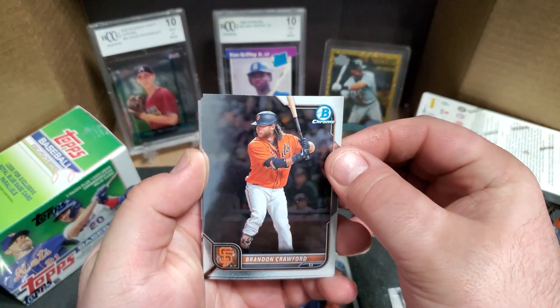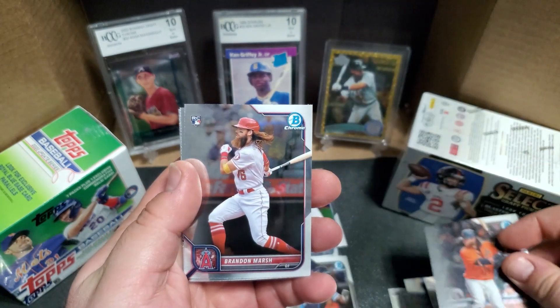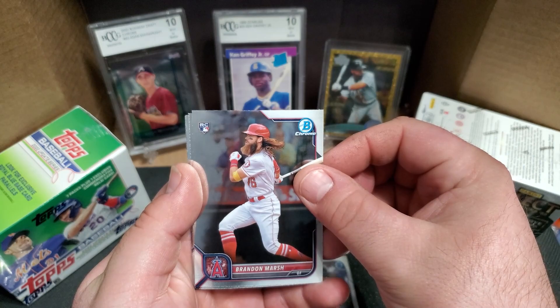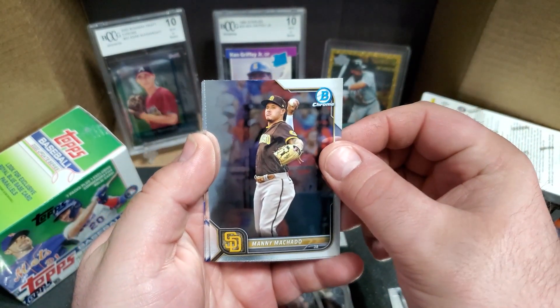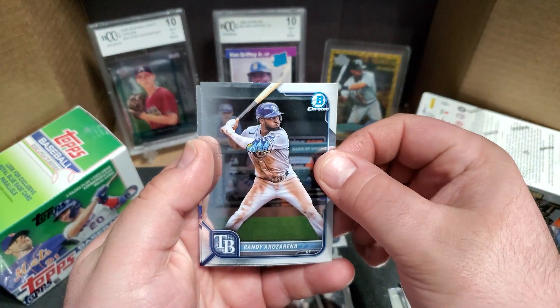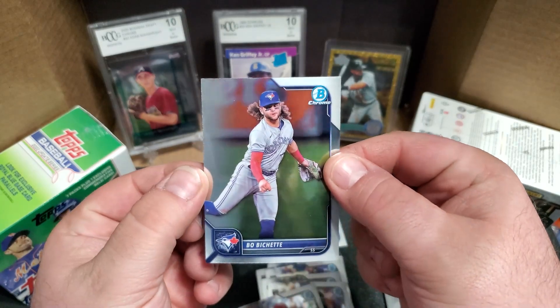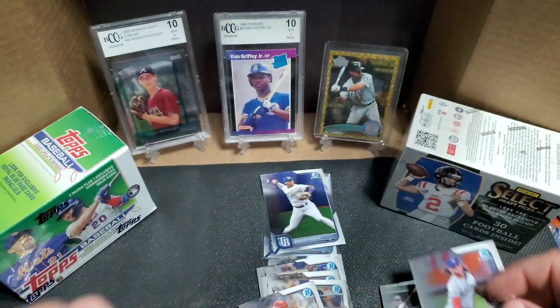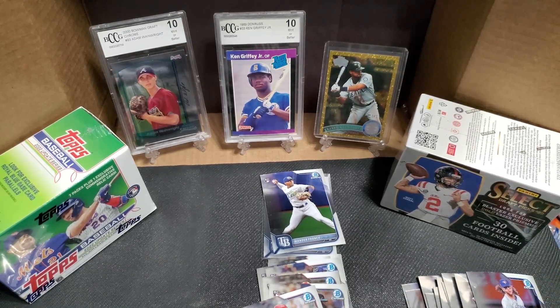Last pack of the regular Bowman Chromes — got Brandon Crawford, Brandon Marsh, Manny Machado, Brailyn Marquez, and Bobby Witt. Going to grab a sleeve for that Wander real quick.